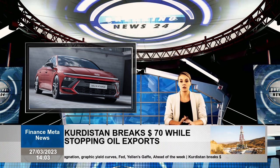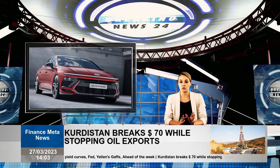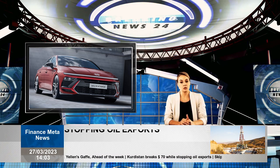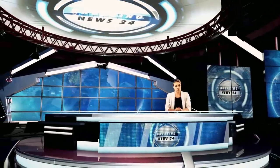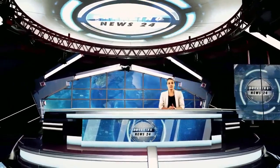Hyundai did not completely eliminate physical controls in the new Sonata. With this update, the gear changer was moved to the steering column, where you will also notice a new steering wheel design. Unfortunately, no information about pricing, powertrain options, or the on-sale date of the new Sonata is available yet. Until then, you can still enjoy the photos.